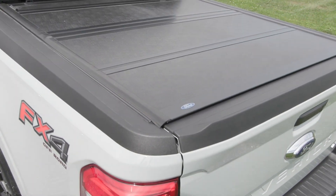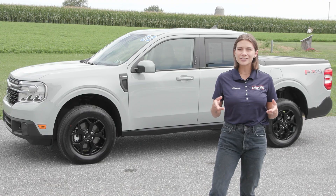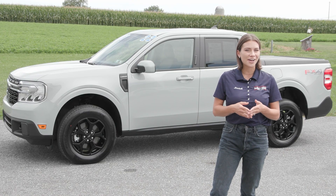This vehicle has a clean Carfax with no accidents or damage reported. It has less than 11,000 miles and is fully serviced and ready to hit the road.